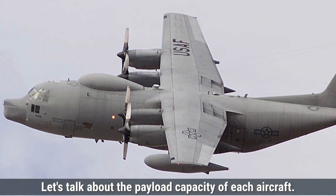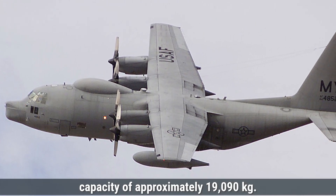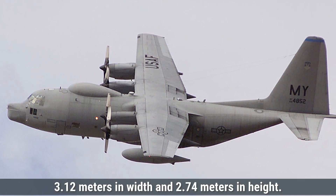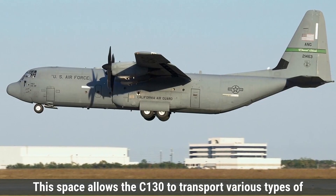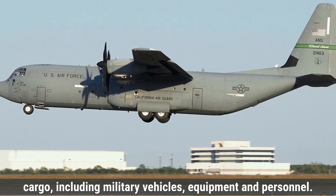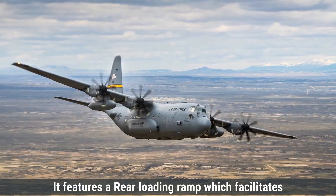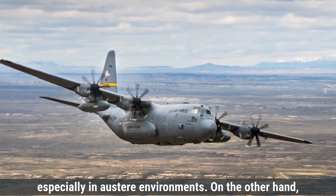The Lockheed C-130 Hercules has a maximum payload capacity of approximately 19,090 kilograms. Its cargo bay measures about 12.5 meters in length, 3.12 meters in width, and 2.74 meters in height. This space allows the C-130 to transport various types of cargo, including military vehicles, equipment, and personnel. The aircraft can accommodate up to 92 combat troops or 64 paratroopers. It features a rear loading ramp, which facilitates straightforward loading and unloading operations, especially in austere environments.